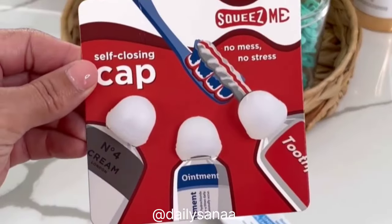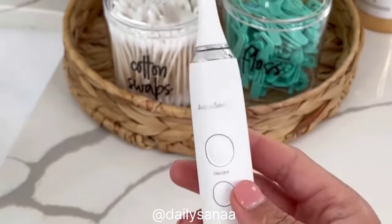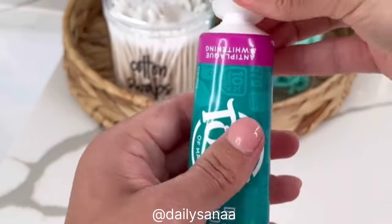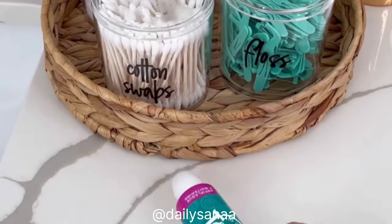Get ready to say goodbye to messy toothpaste tubes with these squeeze-me self-closing caps. You simply throw out the original cap and replace with one of these — so easy to use and mess-free every single time. Comes in a pack of three and is great for both adults and kids.